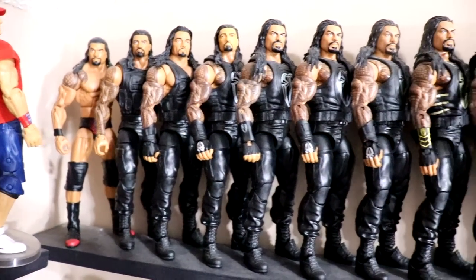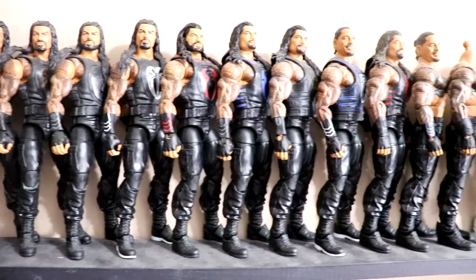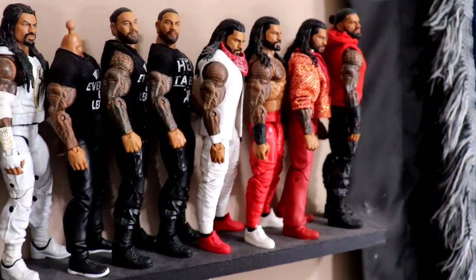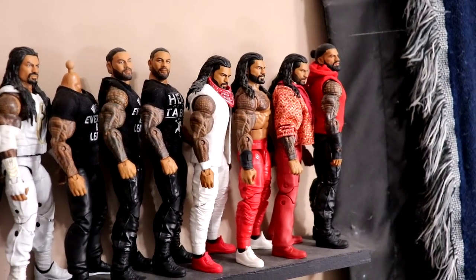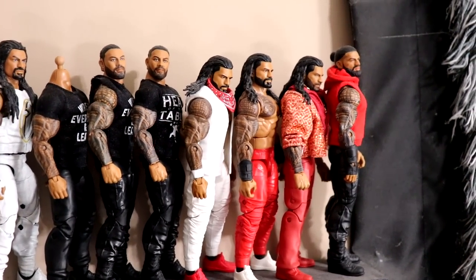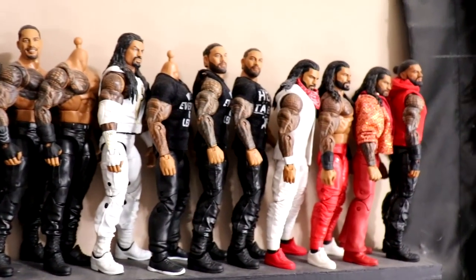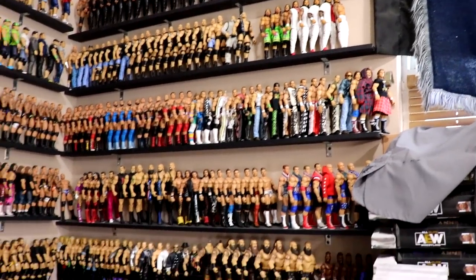At the top we have the Roman Reigns Elites. Starting off with his NXT look, it goes all the way through: the Shield, different vest colors when he broke off, all the way down to current day with the Bloodline. Long-time members of the channel know I put him in the joggers and the Bloodline gear in the Pick Fed years before WWE did it. Lots of custom Romans, fix-up Romans, drip Romans - and while it's mainly dark at one end, it lightens up with red and white.